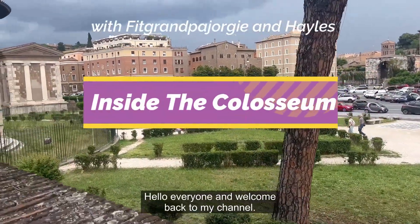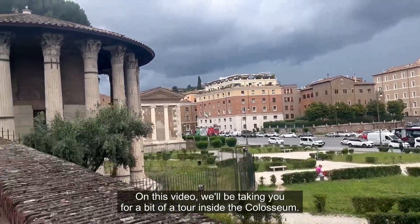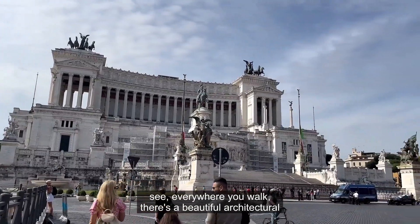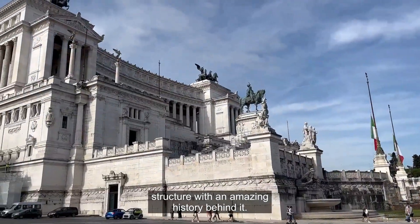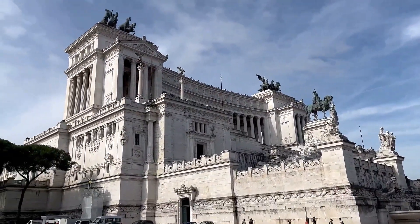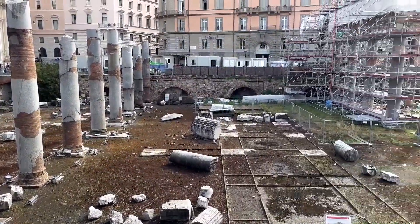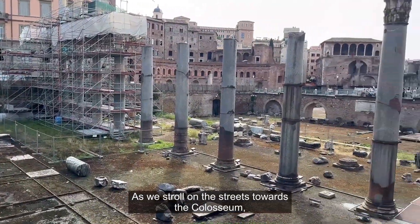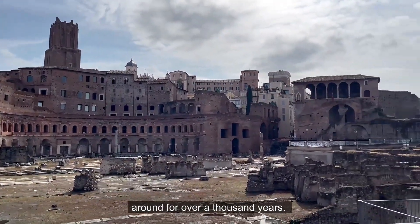Hello everyone and welcome back to my channel. On this video we'll be taking you for a bit of a tour inside the Colosseum. Rome is a wonderful city and as you can see everywhere you walk there's a beautiful architectural structure with an amazing history behind it. As we stroll on the streets towards the Colosseum, we find ourselves surrounded by incredible constructions that have been around for over a thousand years.